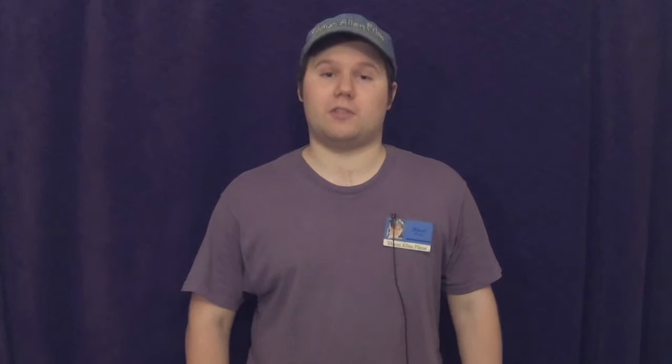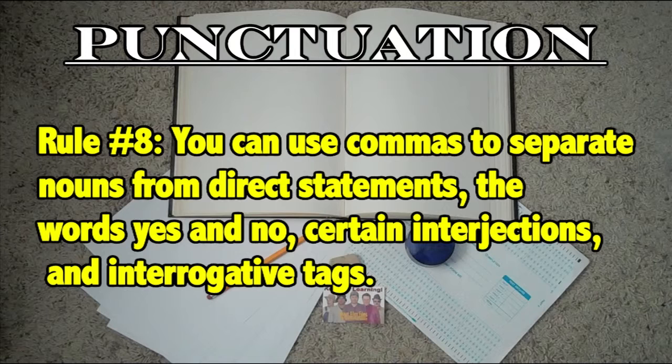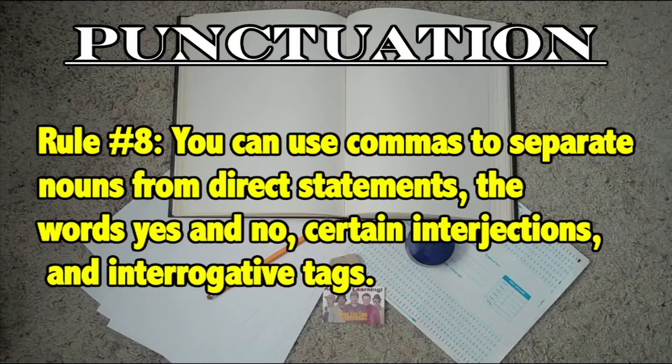Okay, we're almost finished with commas, so hang in there. Rule number seven states that you can use commas for dates, addresses, titles, and numbers. When Sean said titles, he was referring to abbreviations for professional jobs or for people that have a master's degree or something really important. The last rule: you can use commas to separate nouns from direct statements, the word yes and no, certain interjections, and interrogative tags. Bonus rule: you can use commas to separate transitional and parenthetical expressions, absolute phrases, and elements expressing contrast.